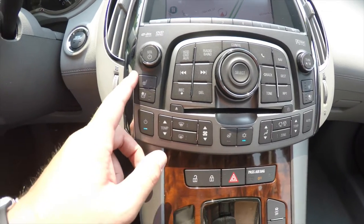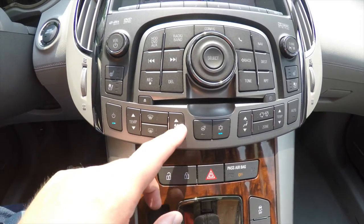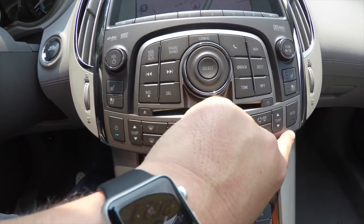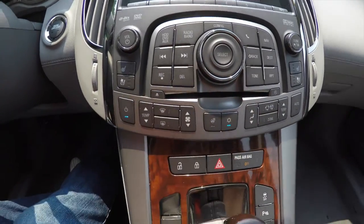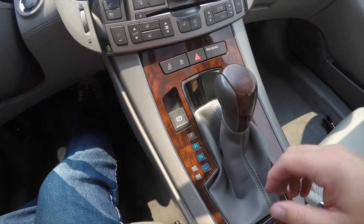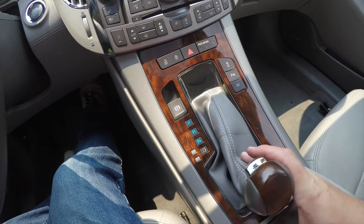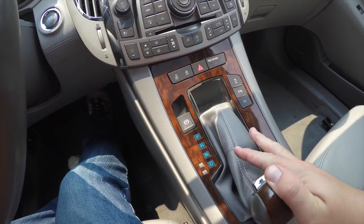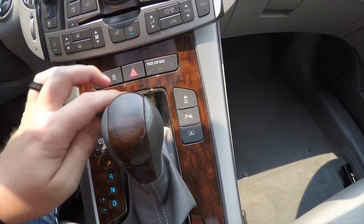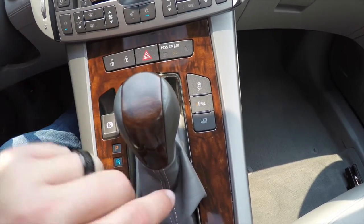Below you have your climate controls, as well as controls for heated and ventilated seats, temperature controls, mode controls, fan speed, heated steering wheel — and of course for the passenger side as well. Moving down: door locks, electronic parking brake, and a sport shift mode with up for upshift and down for downshift. To the right of the shift lever you have stability control with the ability to turn it on and off, park sensors, and the power rear sunshade.